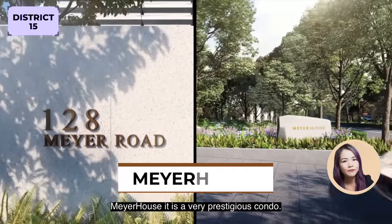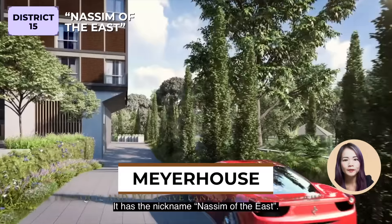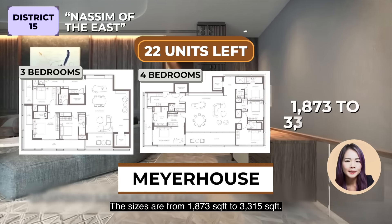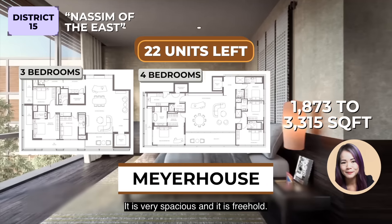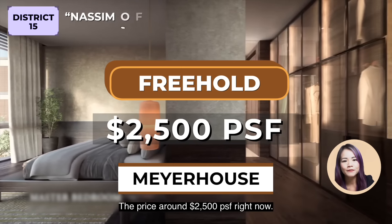Mayor House is a very prestigious condo, nicknamed the Nassim of the East. There are 22 units left, 3 to 4 bedroom types. The sizes are from 1,873 to 3,315 square feet — very spacious. It is freehold, priced around $2,005 per square feet right now.